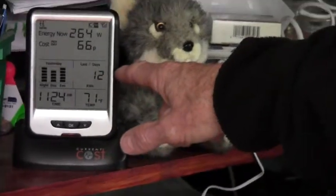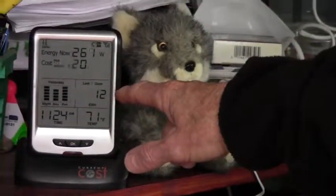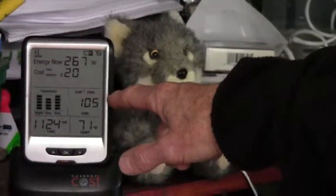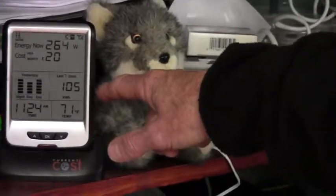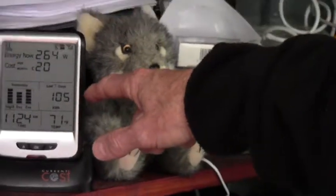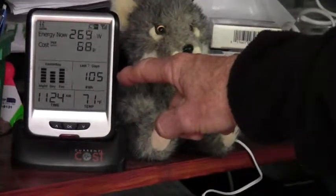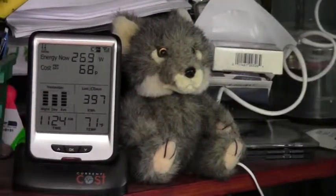I've used 12 kilowatt hours during the past 24 hours. It'll click on to — I've used 105 kilowatt hours in the past week, which isn't too shabby for February. And in the past 30 days, I've used 397 kilowatt hours.